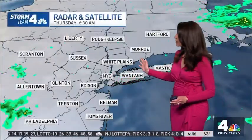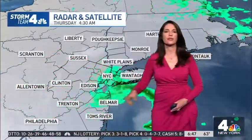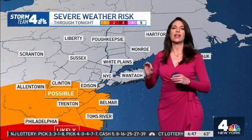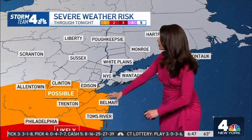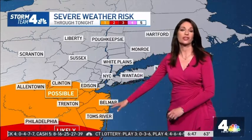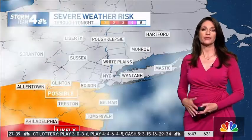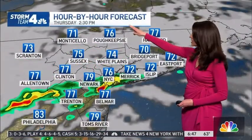The showers that we had overnight have pretty much wrapped up. You can see another batch off to the west, so we're not quite done with that chance. As far as severe weather goes, that best chance has been pushed to the south compared to yesterday. Central and south Jersey — that's especially where we could see the gustier winds and the heavier rainfall, but really everywhere today there is that opportunity.